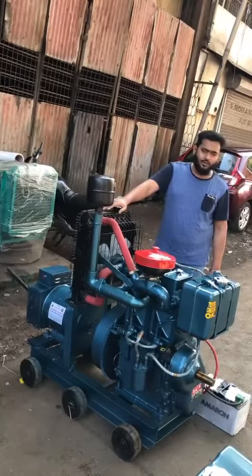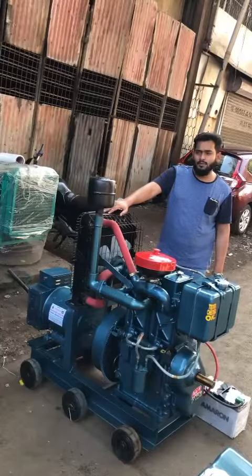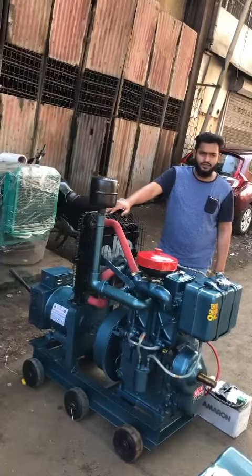All over India we are giving 2 years warranty, and after every 6 months a person goes on site and will do the service for the generator set.